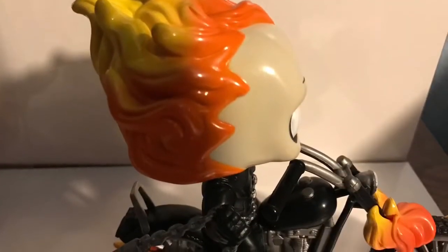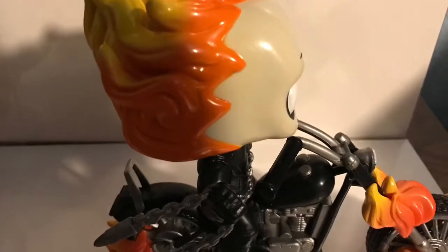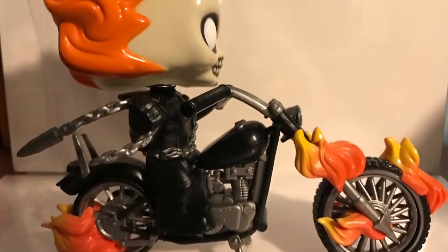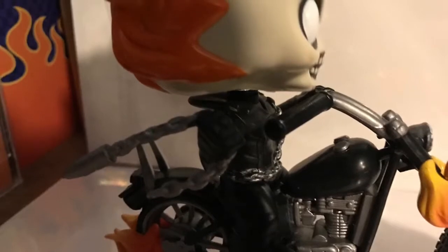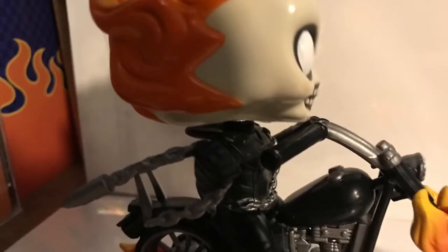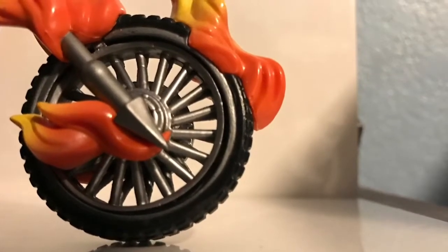The head sculpt on this pop looks amazing — you can see all the ridges of the teeth, the nose, the indents on the eyes. They did a fantastic job sculpting, and the hair is amazing, with an orangey-yellowish color. There's not too much in the way of paint problems. They also applied the same flame effect to various parts of the motorcycle. It could have been translucent, which would have been a little bit cool, but it still looks really cool nonetheless.